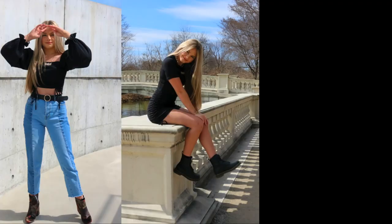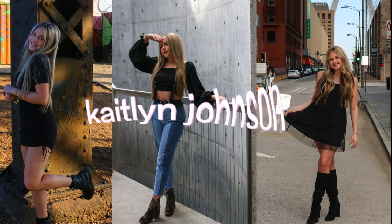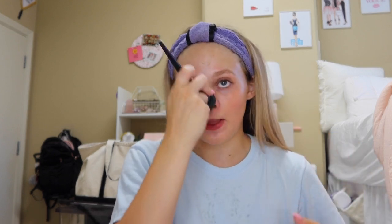Hey you guys, it's me, Kaitlyn Johnson. I already have makeup on my face, but today I am getting ready for my first frat party. My sorority and I are going to our first swap of this year, and I'm really excited. I'm a freshman here at the University of Alabama, so this is my first frat party as well.